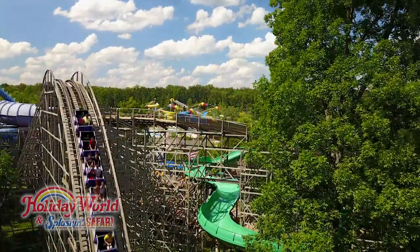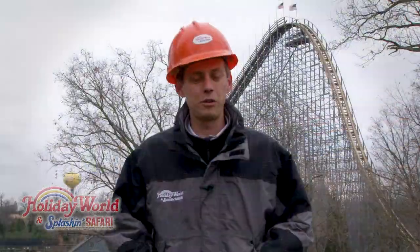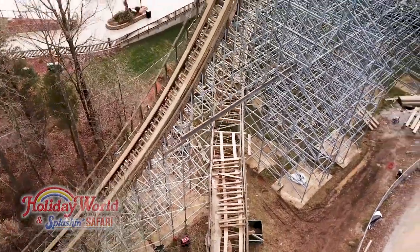Any outdoor wooden structure, such as a deck on the back of your house, requires regular maintenance in order to stay looking great. With our wooden coasters, we regularly replace the wooden structure and track in order to keep them running great for our guests.